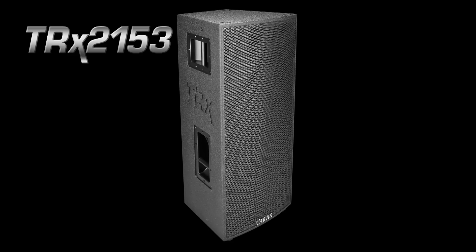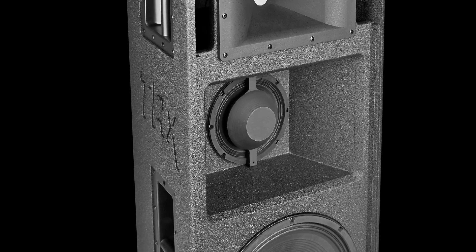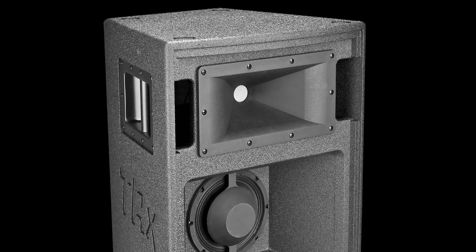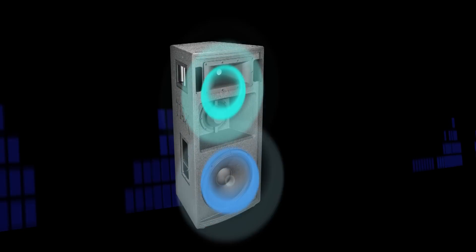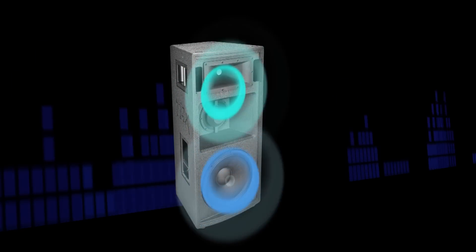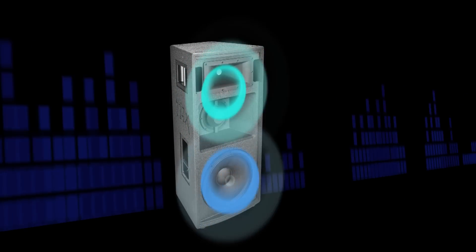The TRX 2153 is a three-way high-performance solution featuring a 15-inch heavy-duty woofer, a horn-loaded 8-inch mid-range driver, and an 80 by 50-degree horn-loaded 1.4-inch exit high-frequency driver. The enclosure is capable of 2400 watts peak in full range mode. The four-pin twist-lock connector allows for easy bi-amping, where the high and mid drivers can be powered separate from the low-frequency woofer, delivering exceptional sound especially for drums and vocals.